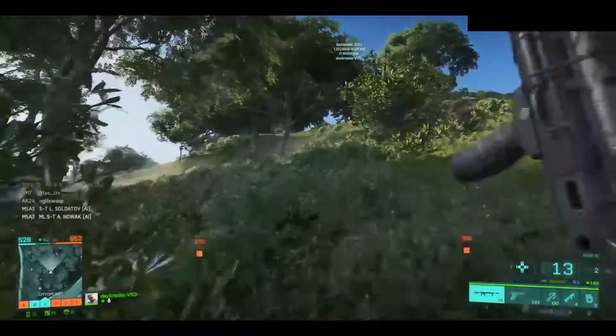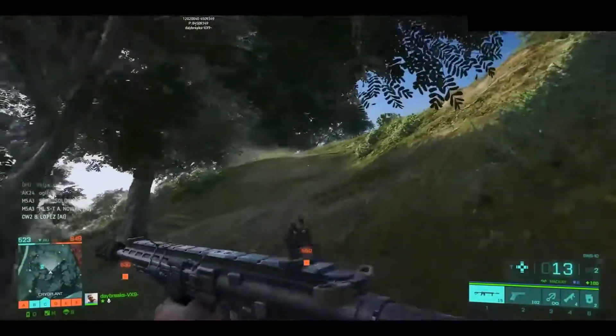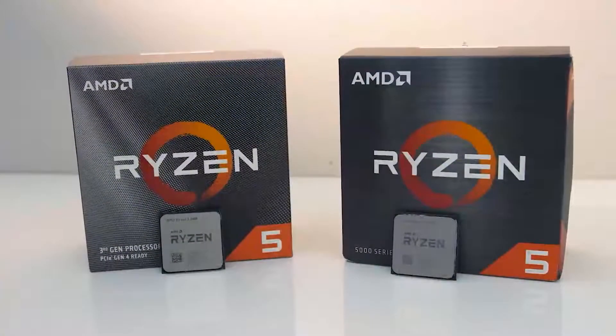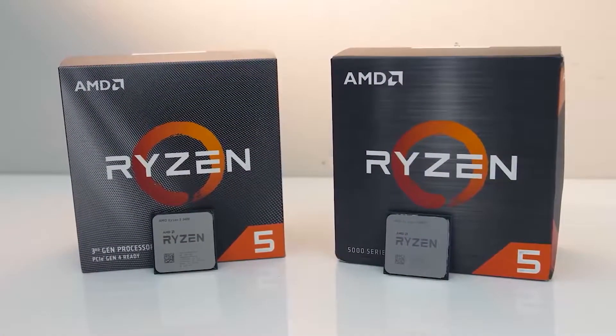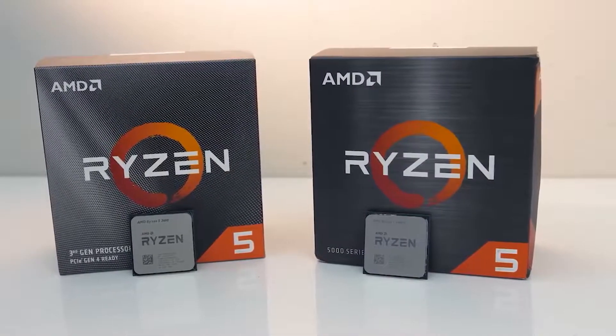How's it going everyone? If you like this video press the like button, subscribe if you want to see more videos like this. Today we're talking about the Ryzen 5 5600X and why you should consider getting it, since it's one of the best budget gaming CPUs right now. Let's not waste time and get to it.